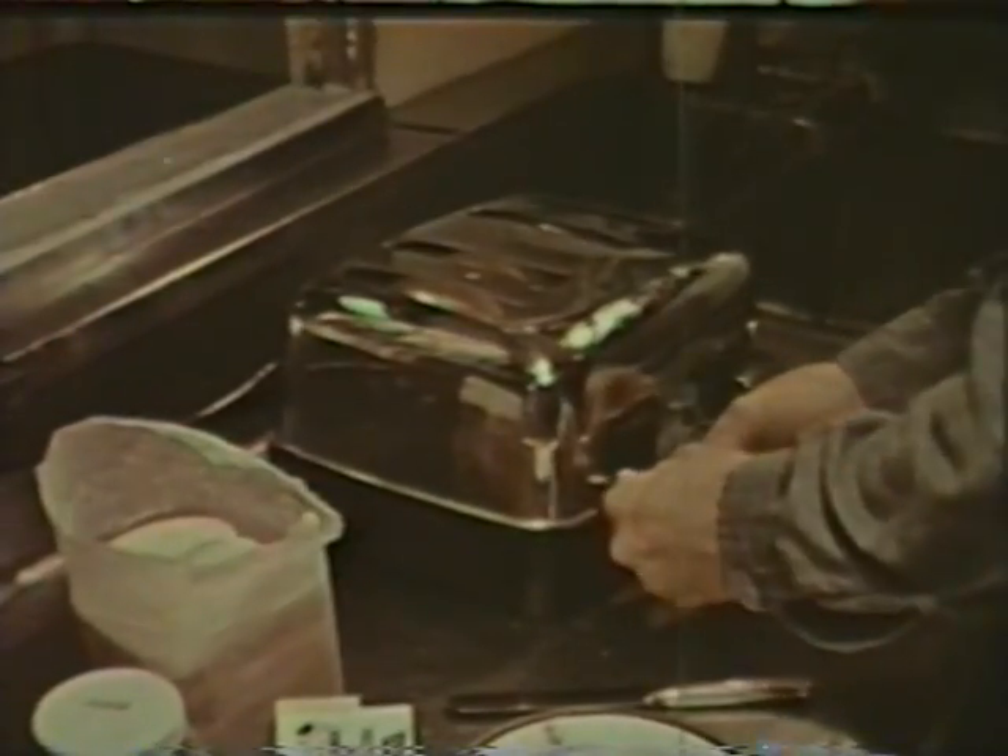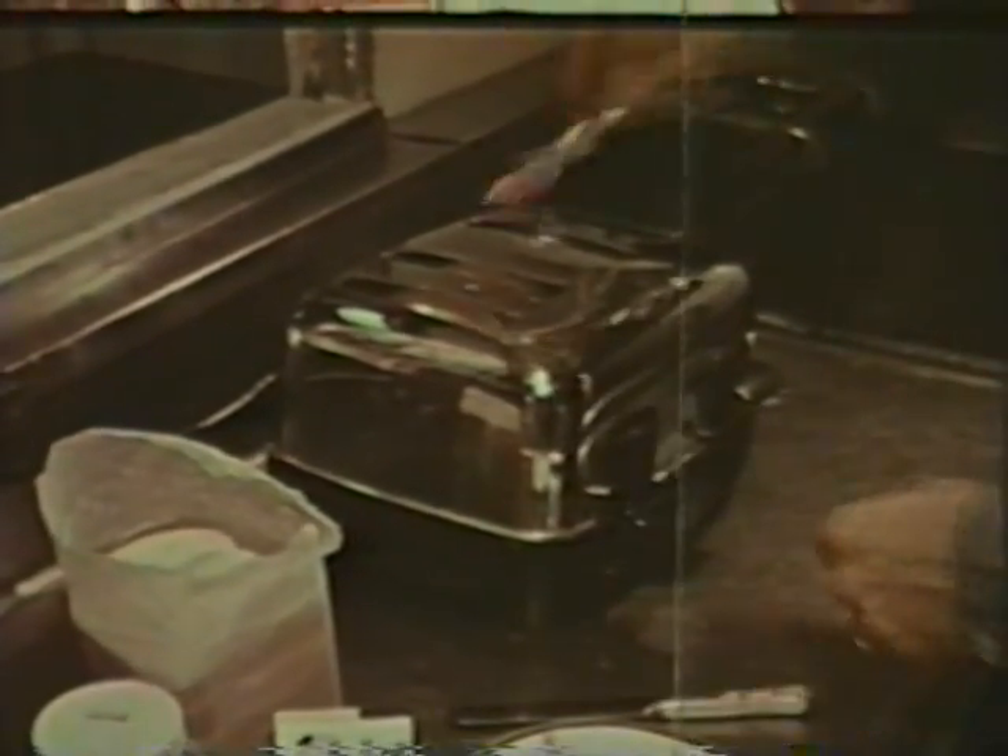Nor could the fact that a sailor was impatient to get at a piece of toast have comforted his next of kin. Yes, it's a deadly shipmate, this 115 volt stuff.